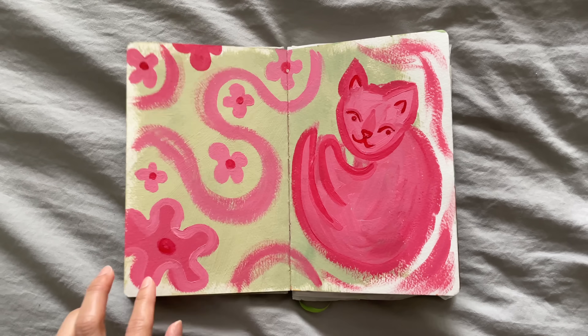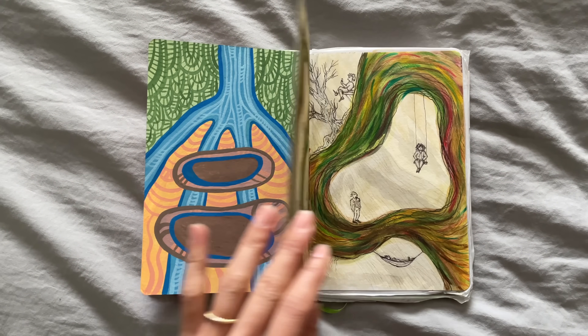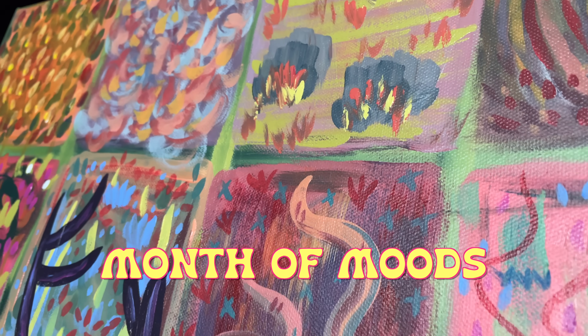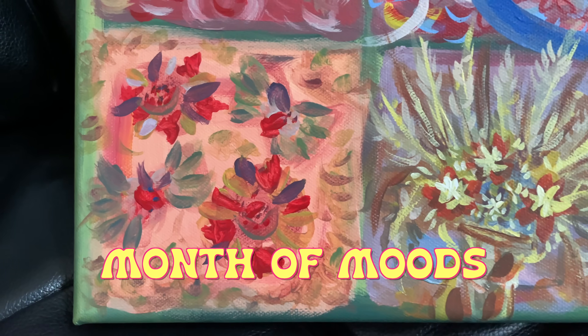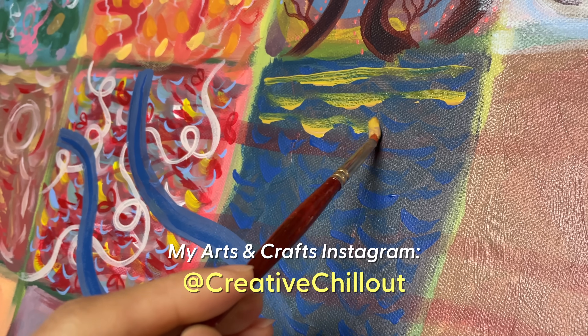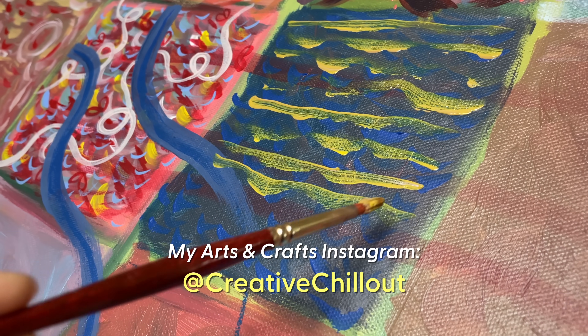As you might already know, in my pockets of free time I love to paint and make things by hand. For the past few weeks I've been painting a month of moods, where 30 boxes on a canvas represent 30 days of thoughts and emotions. For more creative updates, follow my arts and crafts Instagram at creativechillout.